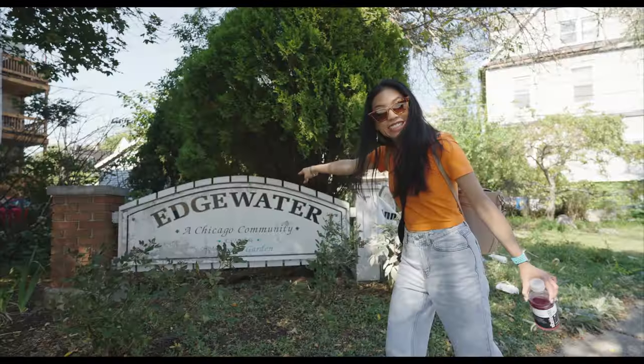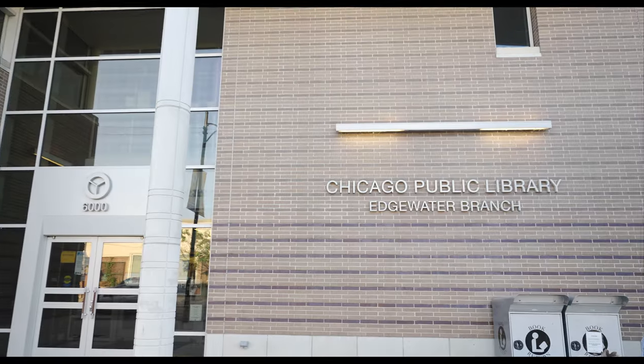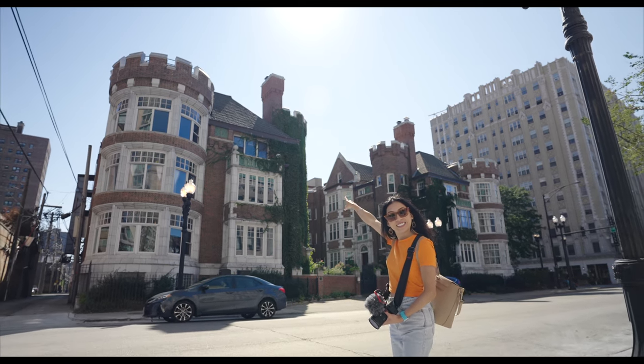What's good, YouTube? It's Lewis Gusto. Welcome back to my channel. Today we're in Edgewater, Chicago on a beautiful late summer day. In this film, we're going to go on a tour of the neighborhood, eat at some of the top restaurants, show you some of the best things to do, plus tell you everything you need to know about this historic Chicago neighborhood.